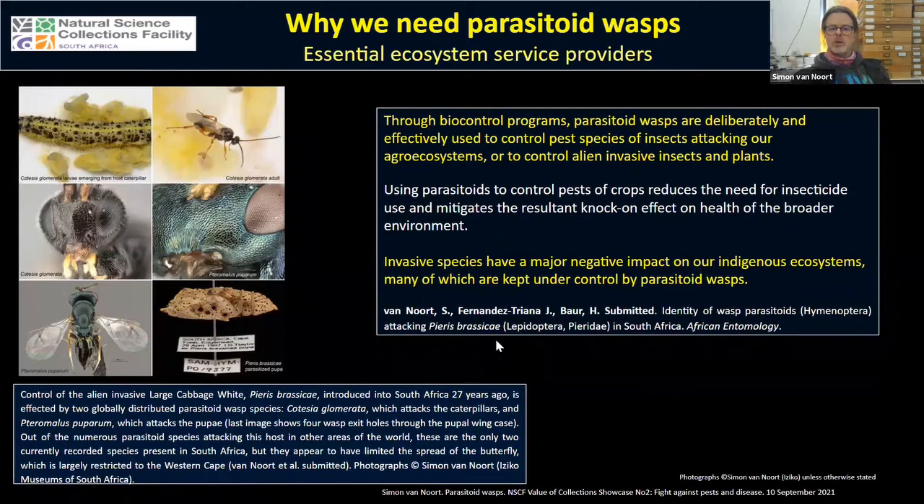Many parasitoid wasps are used in biocontrol programs — deliberately used to control pest species of insects attacking agricultural products and also to control alien invasive insects and plants. This reduces the need for insecticides and subsequently mitigates knock-on effects on the health of our broader environment.